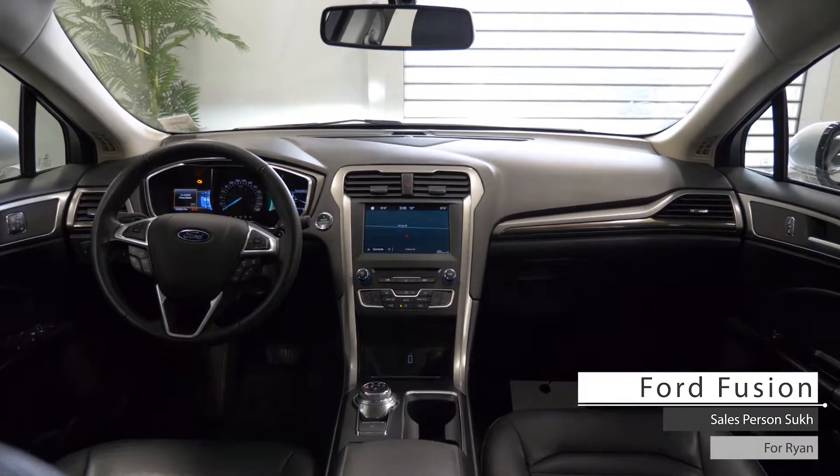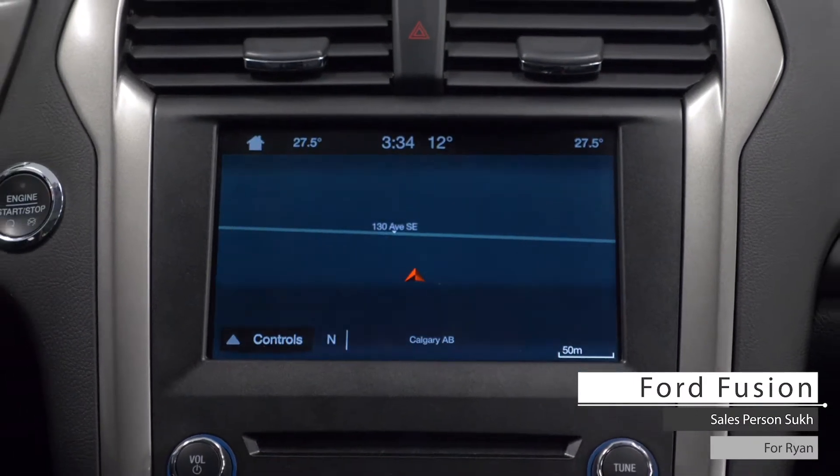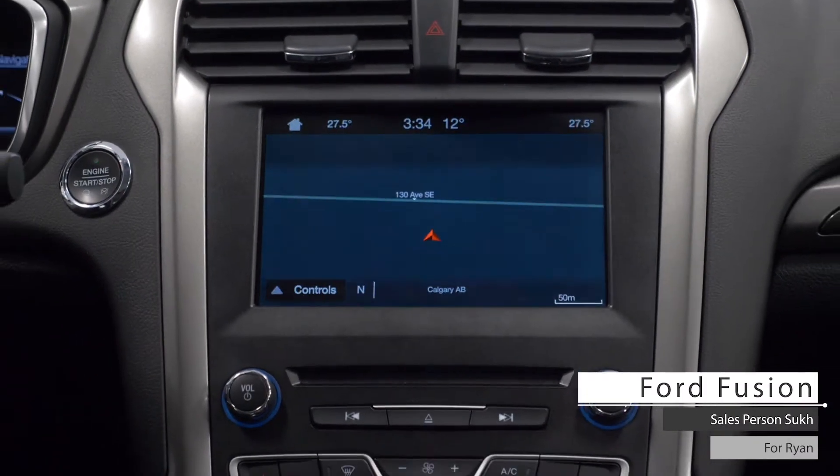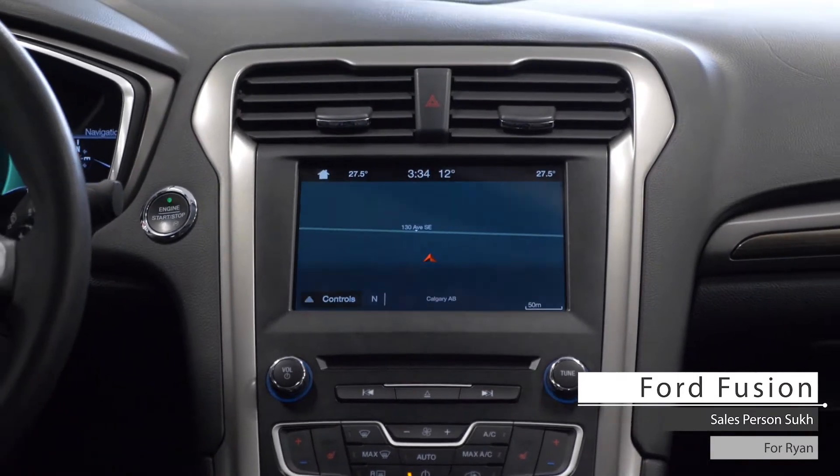this vehicle includes Cruisin Media steering wheel monitor controls, a touchscreen entertainment system with AM and FM radio, Sirius XM, GPS navigation, and a rear backup camera with park assist.